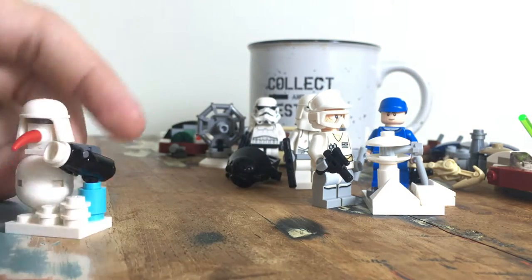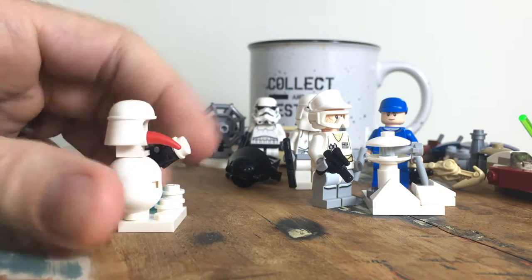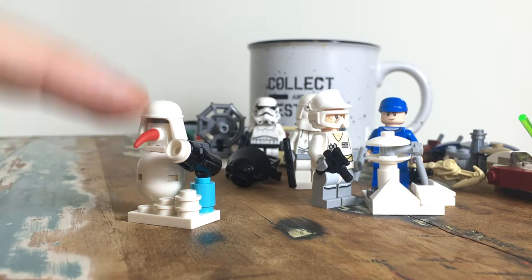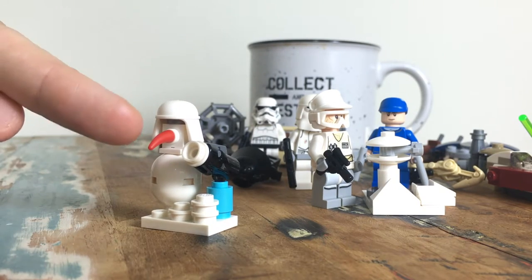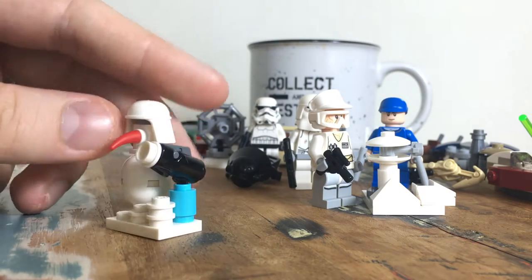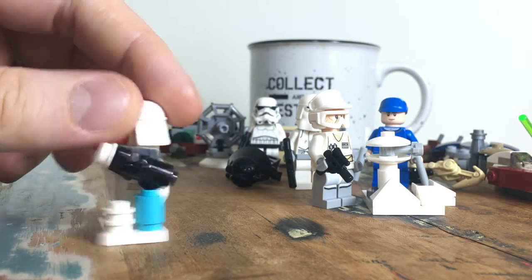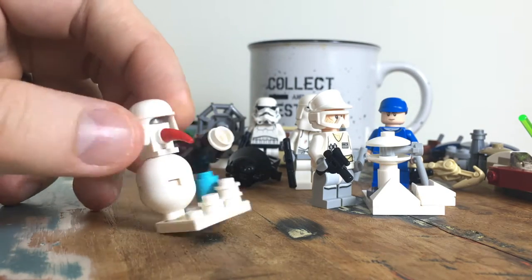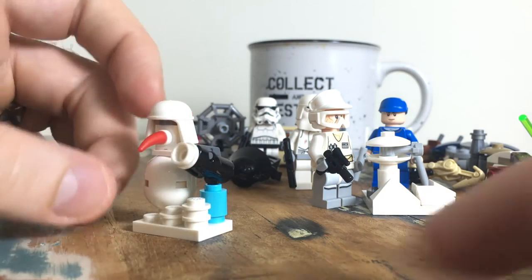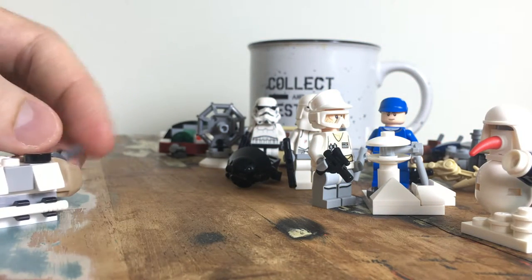I wish they had more of this — this is what I want to see more of. It's a kind of imperial snowman with lots of ammunition, a snowball gun, and a red nose representing a carrot. Cool white helmet, I love having these kinds of builds in these sets and I want more of these sorts of things.